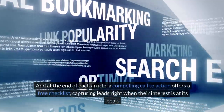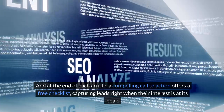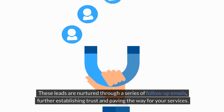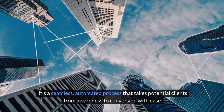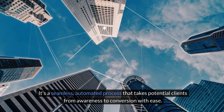And at the end of each article, a compelling call to action offers a free checklist, capturing leads right when their interest is at its peak. But it doesn't stop there. These leads are nurtured through a series of follow-up emails, further establishing trust and paving the way for your services. It's a seamless, automated process that takes potential clients from awareness to conversion with ease.